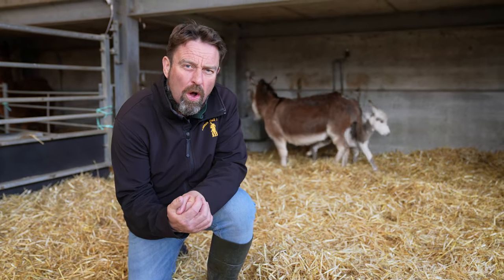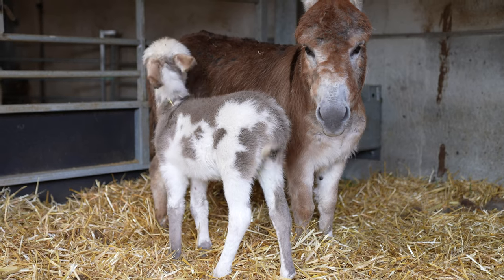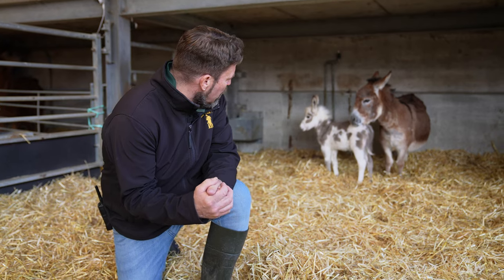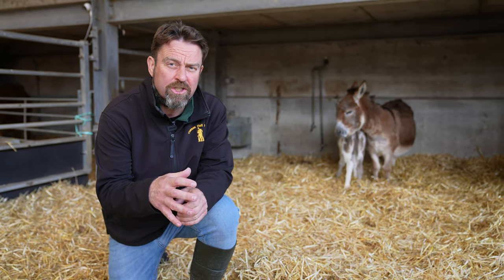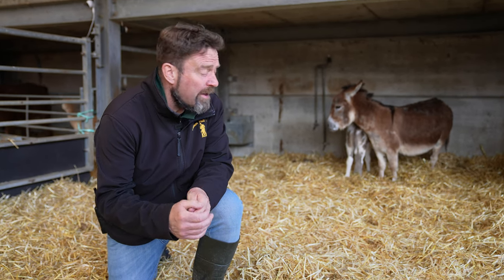Dad's spots are slightly more black, but due to mum's biscuit colouration we've got an almost roany, grey biscuity morph which looks absolutely stunning. So we couldn't be any happier — we've got some lovely miniature Mediterranean donkeys here at the farm.